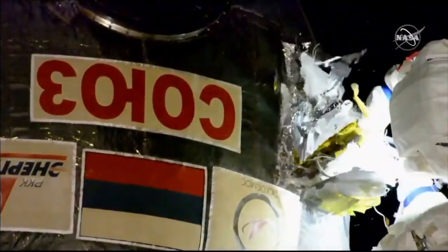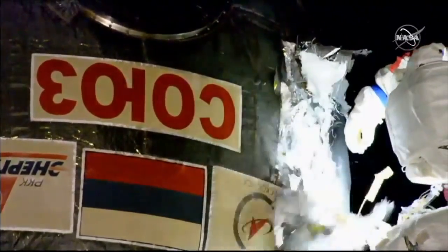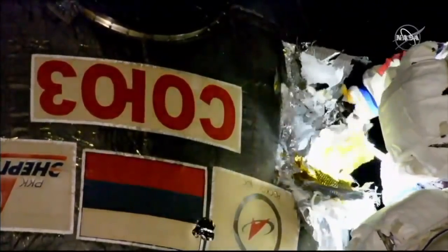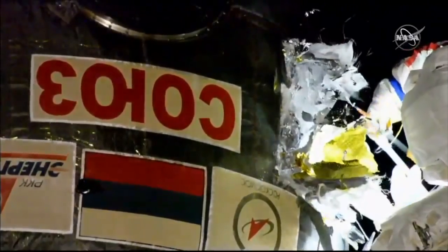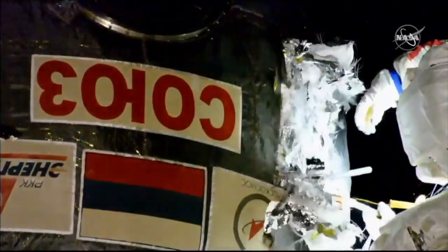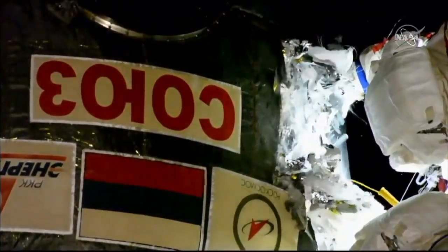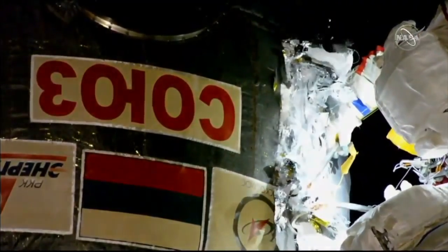Ground control cautions the crew to be careful and make sure nothing touches them. Moscow comes on to request at least a two-minute break while they think through the next steps. The crew responds that they have almost reached the target.